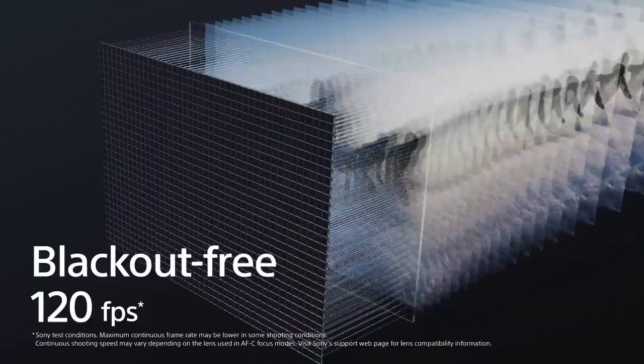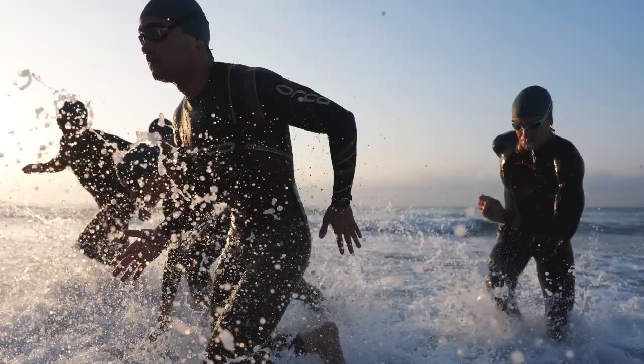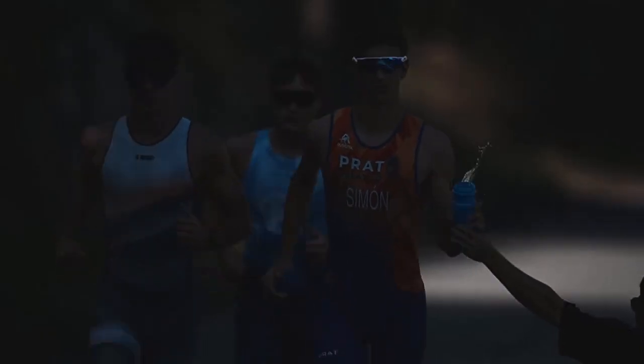The blackout-free viewfinder in the A93 ensures you never miss a moment, even during rapid continuous shooting. Perfect for capturing fast-paced action, it provides a seamless experience ideal for sports and action photography. I don't really care about that personally, but Sony did it because they could.